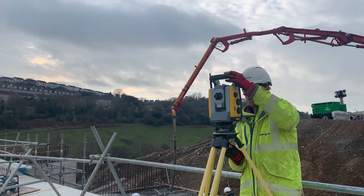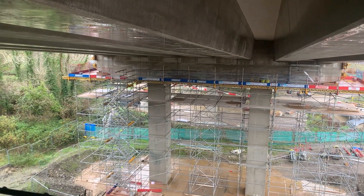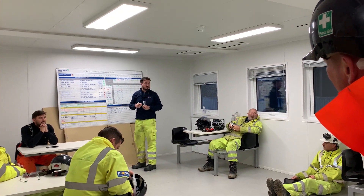With the structures team, we did setting out and control of structures, checking reinforcements, concrete volume estimates for pour or makeup, oversight of lifting operations, and temporary works checks. I also attended a SIAC meeting for short-term planning.